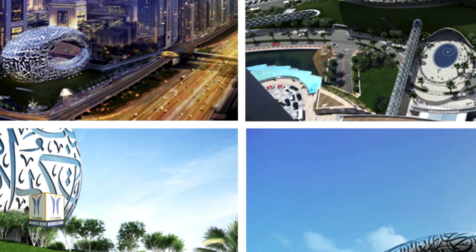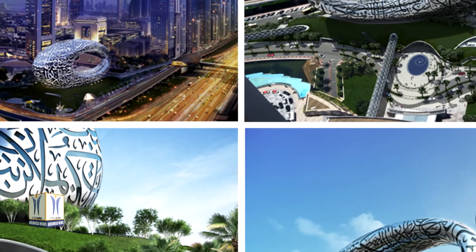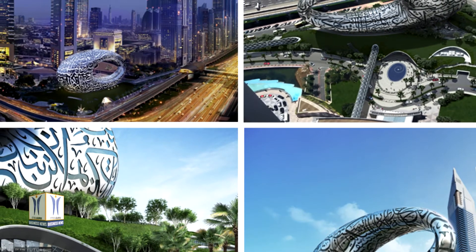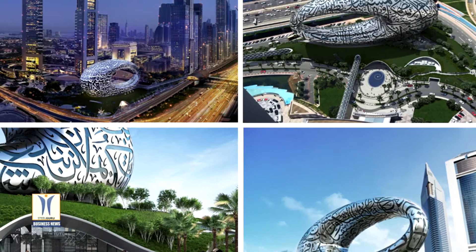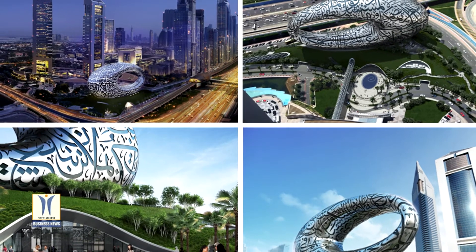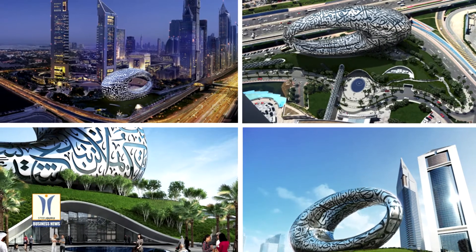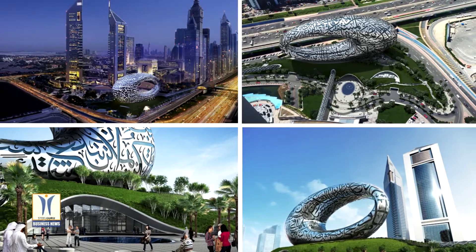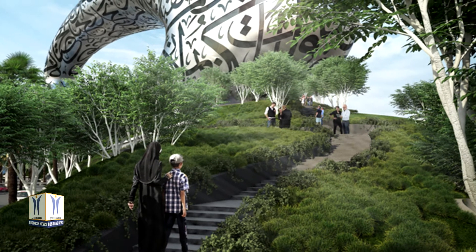The museum comprises three main parts: a green mound which forms a landscaped three-story podium, the building on top, and the void in the center. Inside, there are six column-free exhibition floors, one administration level, and a food and beverage deck. There are also plans for a conference hall, a retail area, parking space, and other services. The museum represents a radical alternative to the traditional skyscraper form.